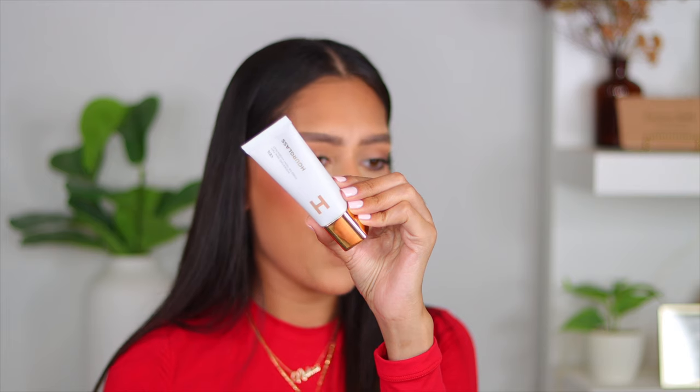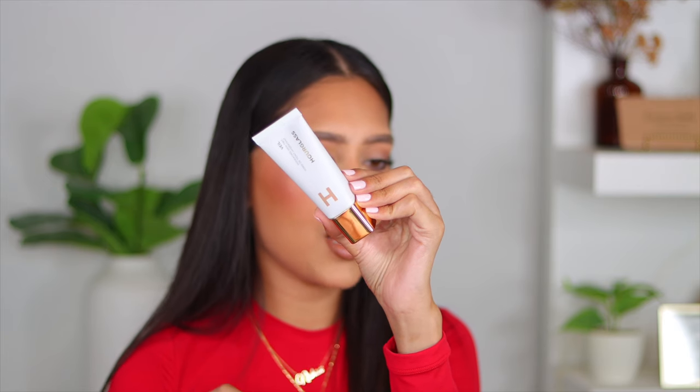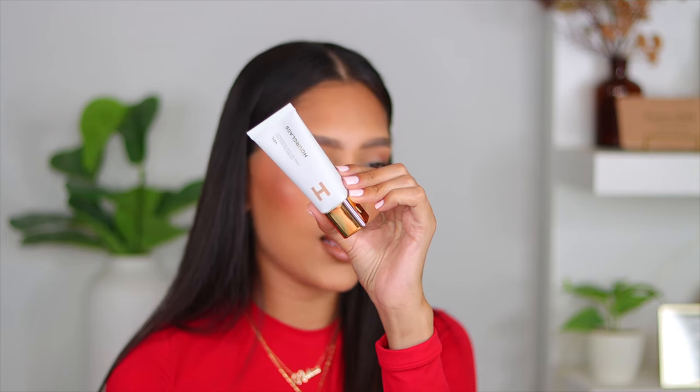I finally got my hands on the Hourglass Veil Hydrating Skin Tint. Everyone has been saying nothing but good things, and this was expensive, so I have high, high hopes. The packaging is always 10 out of 10 — it is Hourglass, so I expect nothing less, especially for the price. It was like $45 or $50 for a skin tint that's not even going to give me that much coverage.